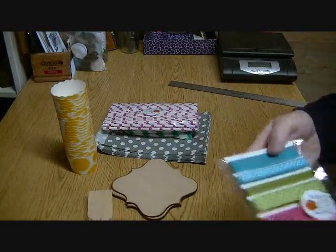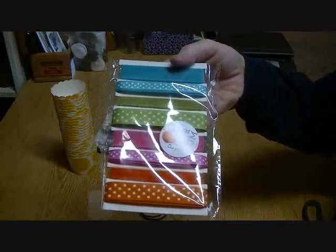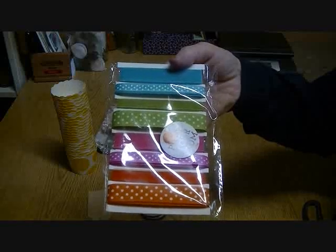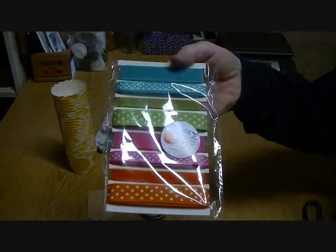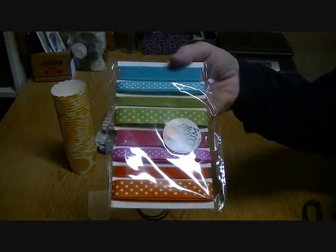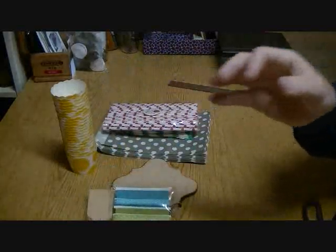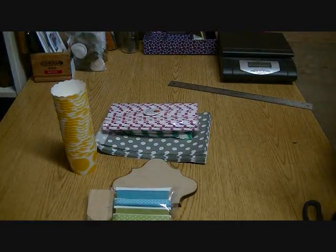They also sent me some ribbon — check out all those gorgeous colors! Polka dots in a grosgrain ribbon and then a matching organza ribbon. These would make great hair bows, and there's just a ton of it. I love all of those colors.